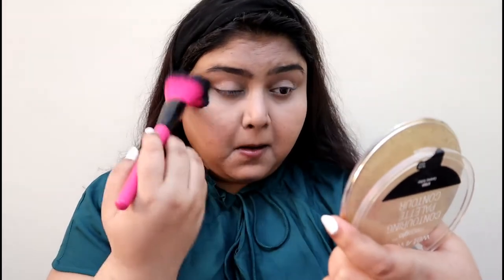Using the Wet n Wild contour palette, I'm using the banana shade to highlight my under-eye section, the eyelid, and other parts of my face where I used the concealer. I'm setting it so that it doesn't budge and move for the rest of the day.